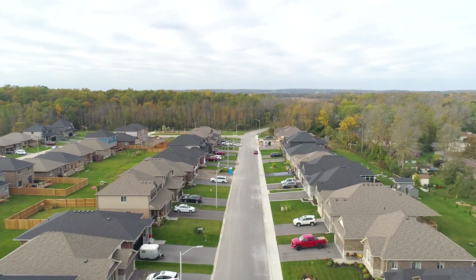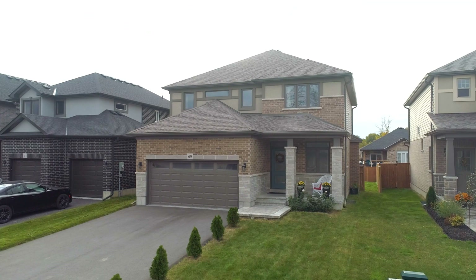Welcome to 69 Stonecrest Boulevard and Stonecrest Estates. This beautiful home is move-in ready.